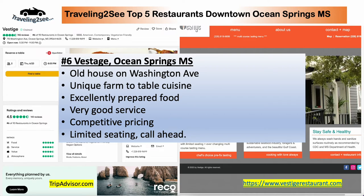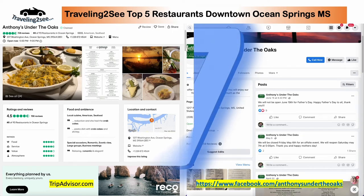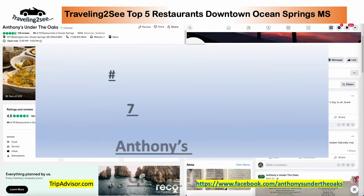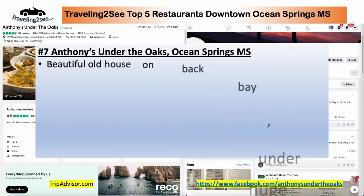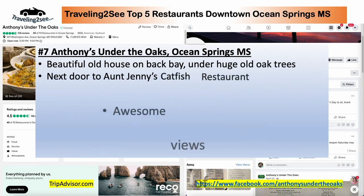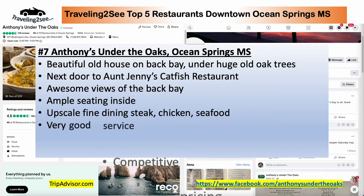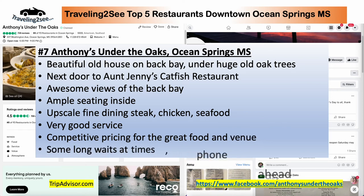And number seven is Anthony Under the Oaks. This is under the oak trees, next door to Aunt Jenny's Catfish Restaurant, right by the back bay — awesome views. Ample seating. This is upscale dining: steak, chicken, seafood. Very good service. Competitive pricing. You need to phone ahead.